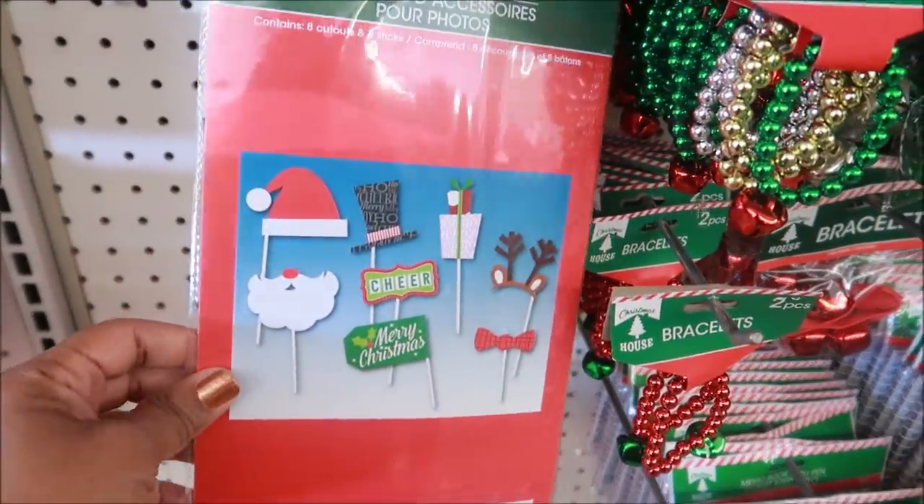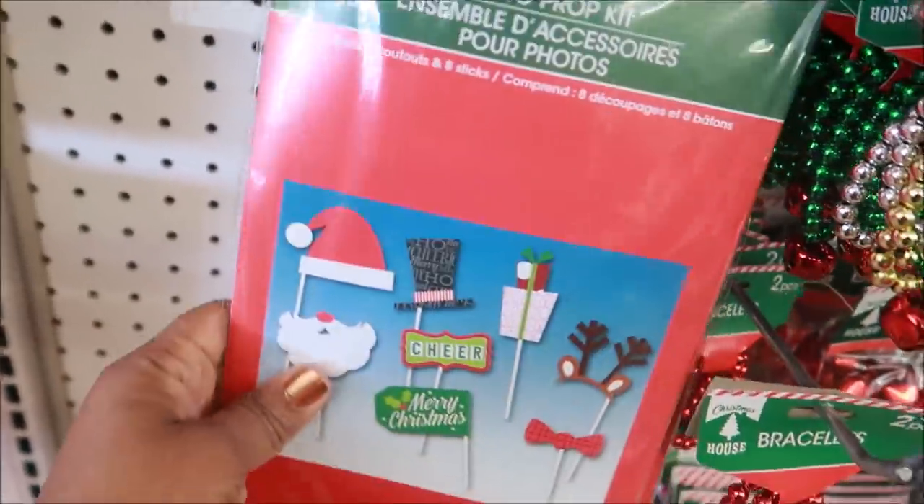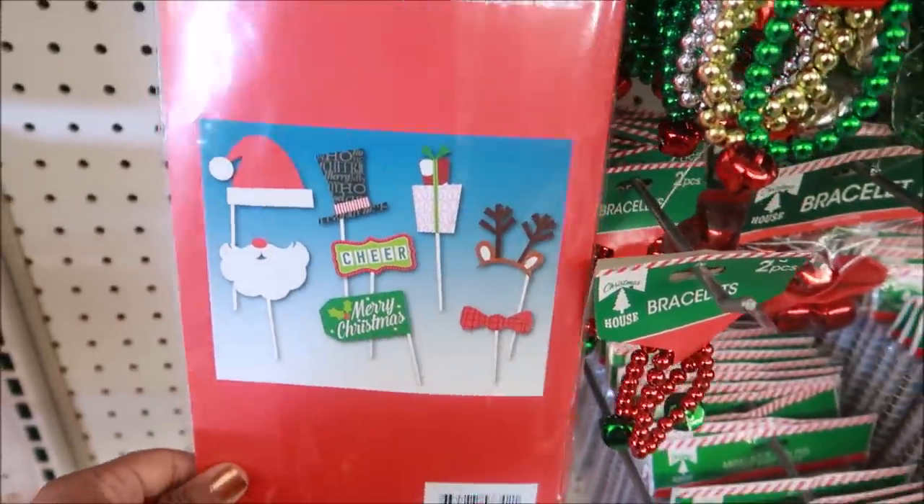Oh look at the photo prop kit — that is super cute for pictures! I know sometimes they put out the New Year's one too, but this one is for Christmas.